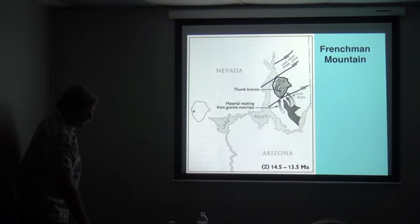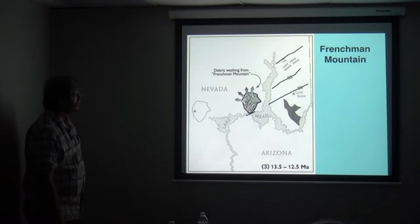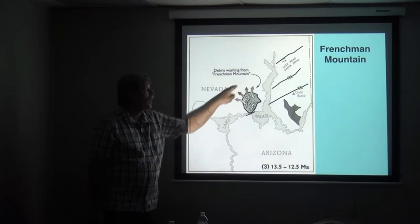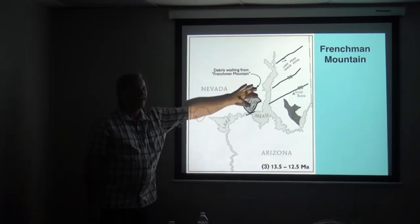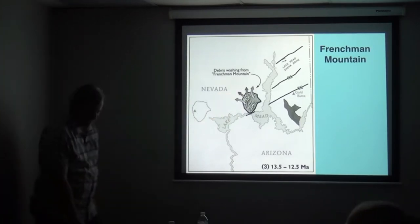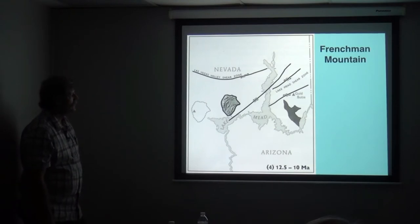So there's 14 to 12, 13 million years ago. There's 13 to 12 — it's actually moved across where the Virgin River is now. Here's another piece of evidence: there was gravel that came out of the Frenchman Mountain block and got deposited here, and it's still there. So you know that Frenchman Mountain moved past that spot because gravel came out of it, and then you get the idea — this is 12 to 10 million years ago.